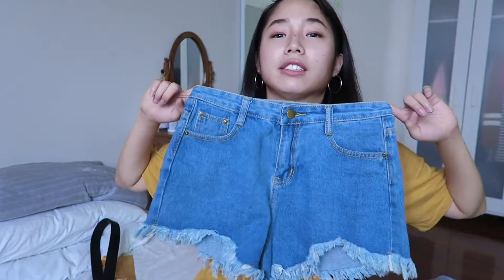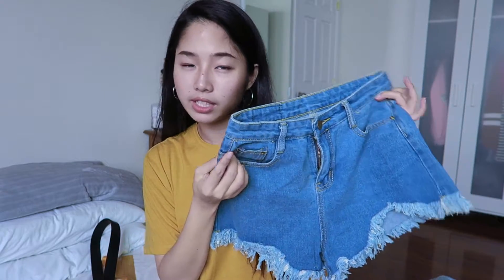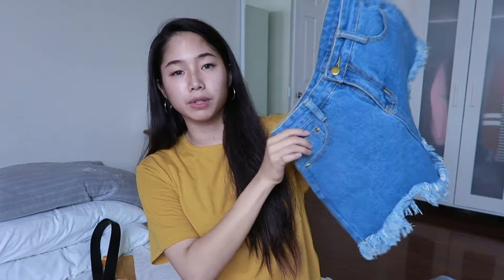The last pair of shorts I got is from Shein. It's a high-waisted, medium light wash, super distressed pair. The back is very simple and I really like it — the color is really nice.